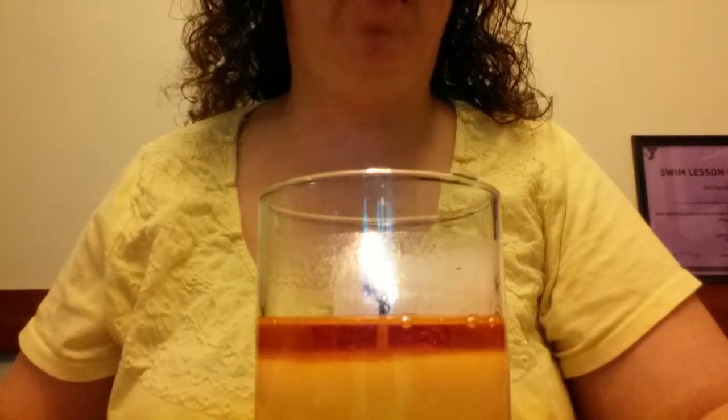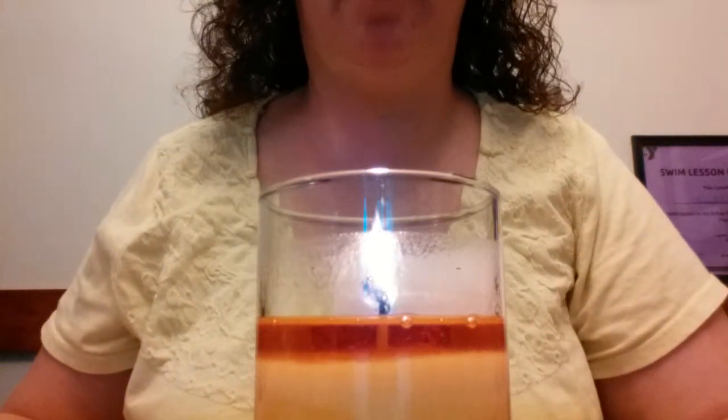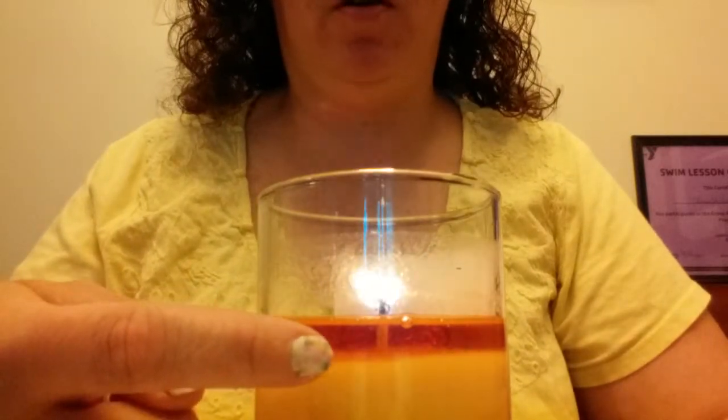Hi everyone, I'm just getting ready to do my reveal from my Jewelry in Candles candle. This is a Flower Shop candle — smells absolutely wonderful, it's like you walked into a flower shop. As you can see, I've been burning it for a while, and you can kind of see right here through the glass, you can see my item in there.